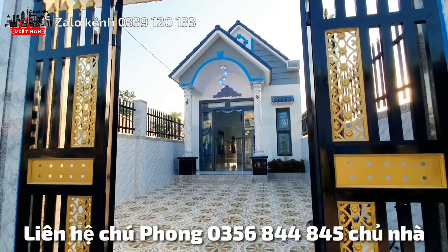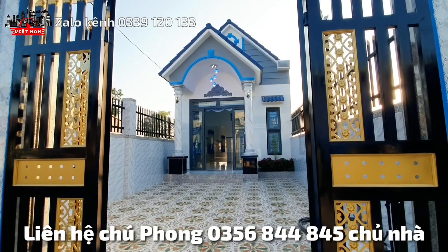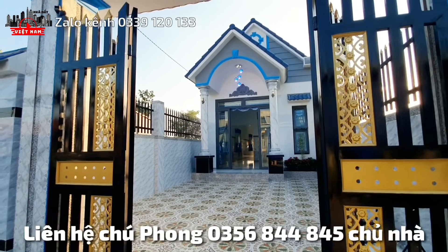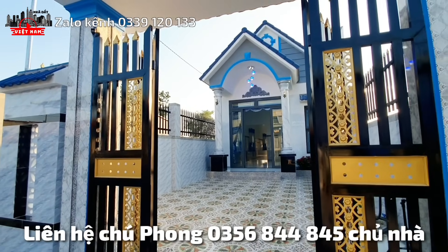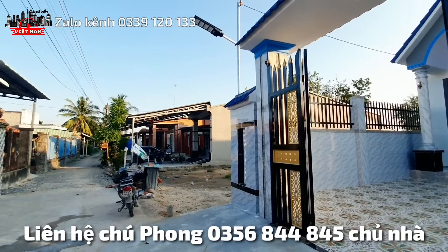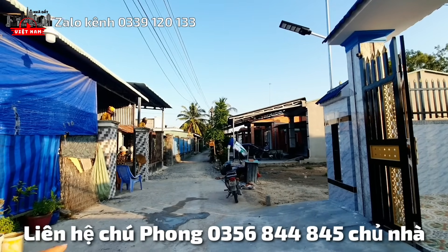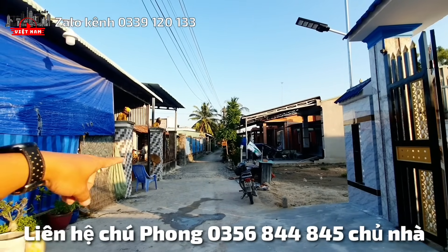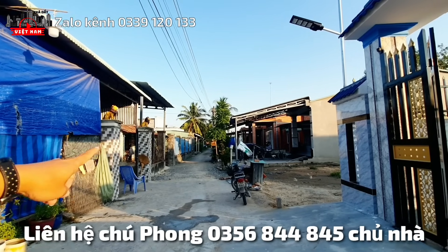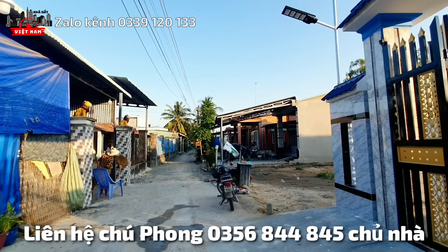The house price is about 1,268,000,000 VND. The house is about 120m from the road, and about 350 meters from road 22B in this area.